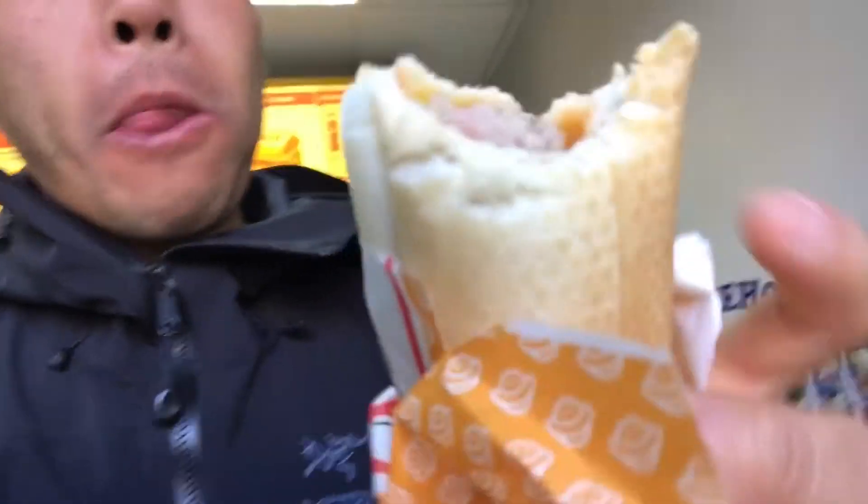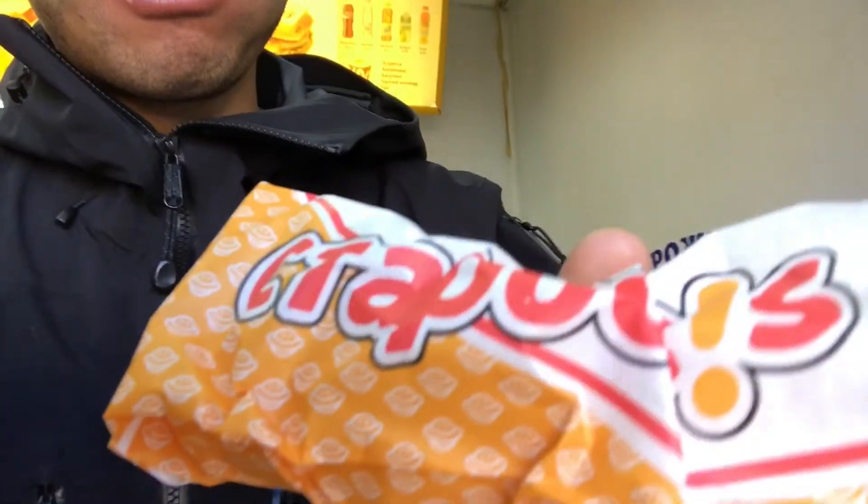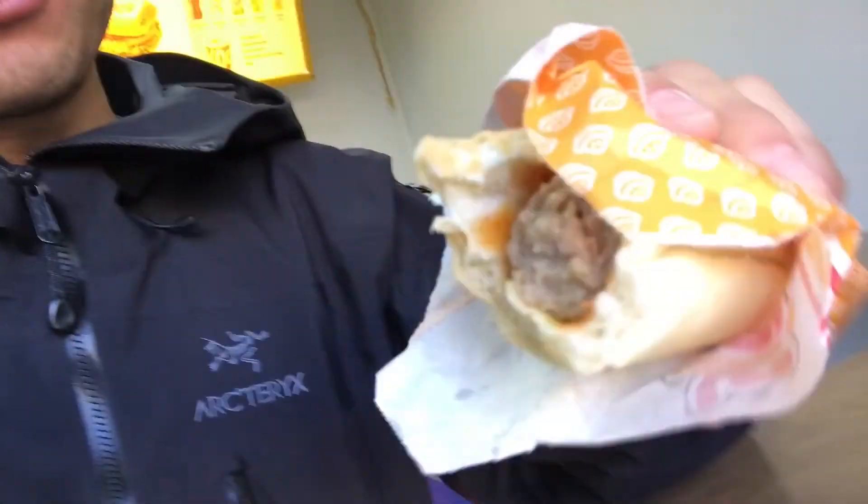For a hot dog, it's not bad. Let's take another bite. Here goes the Stardog. I do like that it comes in this little portable wrapper. It's not messy — everything's in the tube. It's a pretty smart idea.